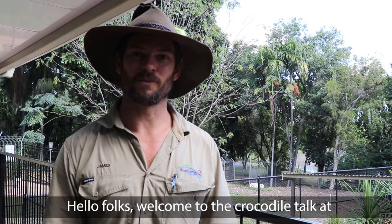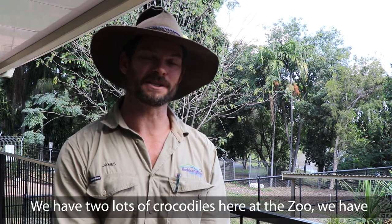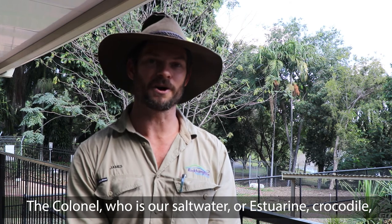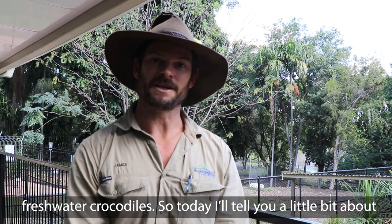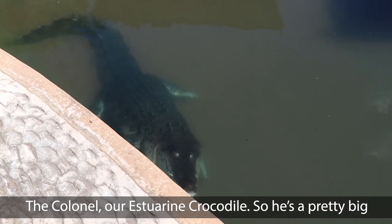Welcome to the Crocodile Talk at Rockhampton Zoo. My name's James and we have two lots of crocodiles here at the zoo. We have the Colonel, who is our saltwater or estuarine crocodile, and we also have Vicki and Han, who are our freshwater crocodiles. Today I'll tell you a little bit about the Colonel, our estuarine crocodile.